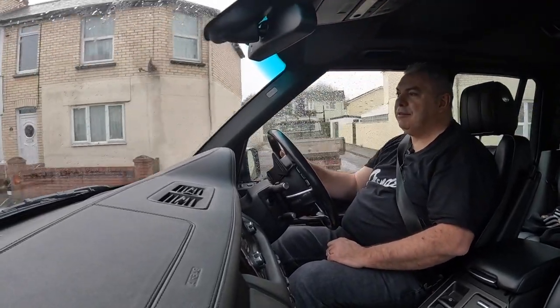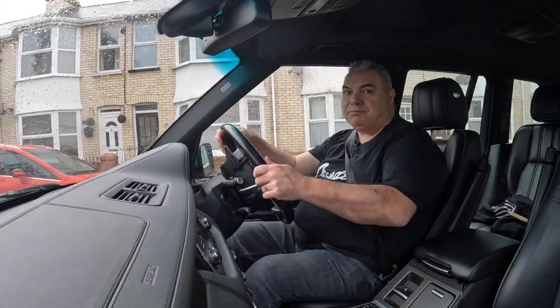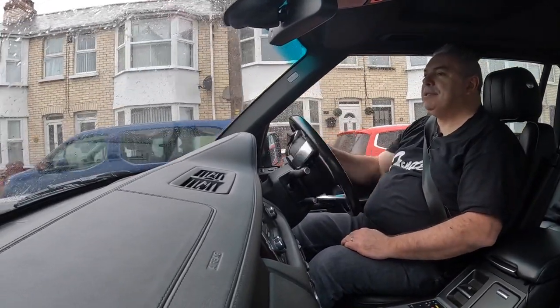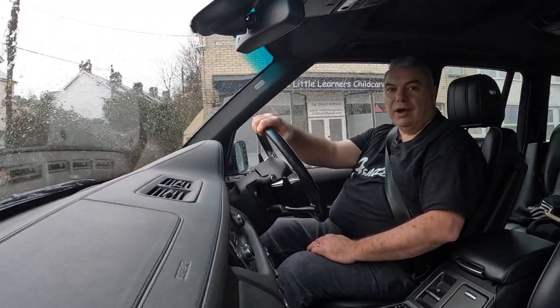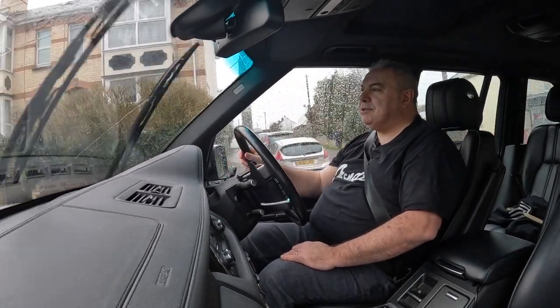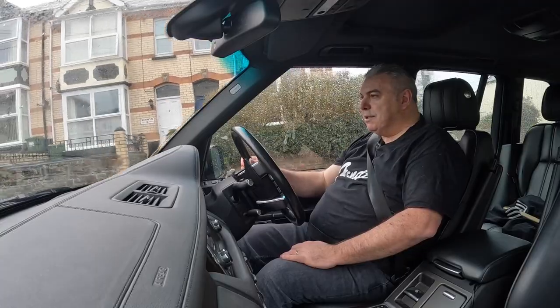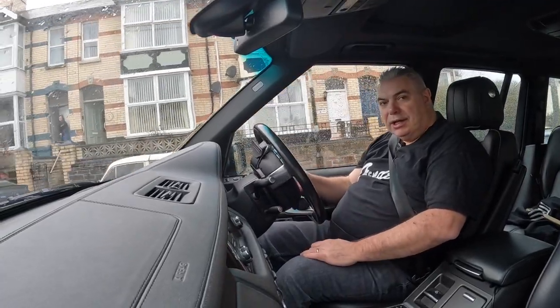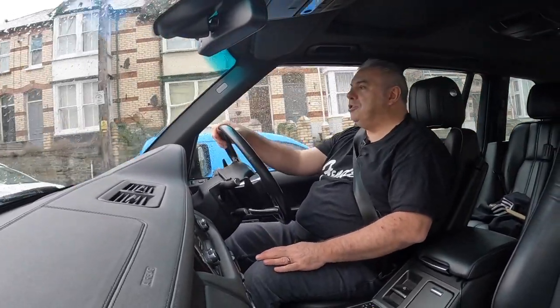Hi guys, welcome to another edition of Dan's Car and Studio. Today as promised I'm going to be doing an update on my Range Rover, which I had some work done on last week. It had some squeaky pulleys on the auxiliary belt and the auxiliary belt needed changing, so I've had that done and it now sounds like it should.